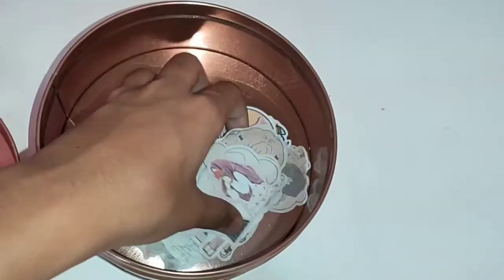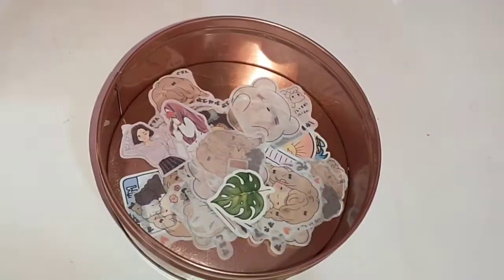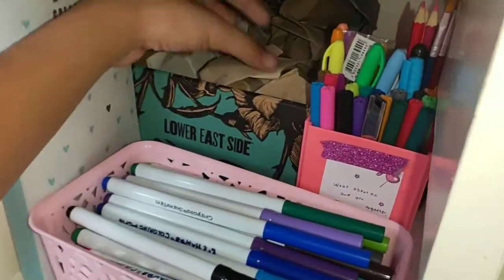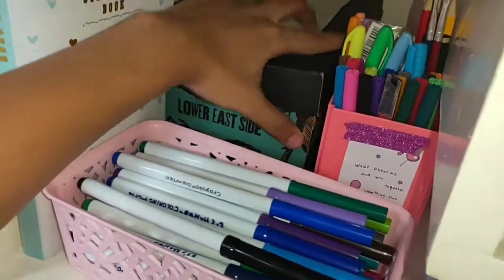And then this can — I keep a bunch of sticker cutouts in here. And this one holds a lot of paper scraps that I'm planning to use.